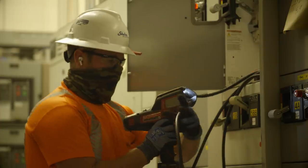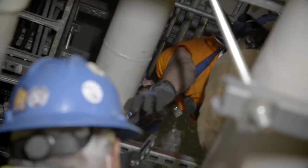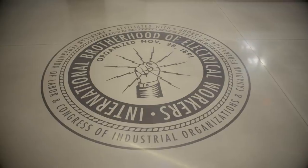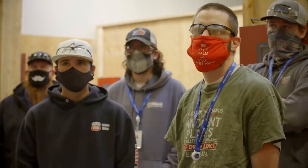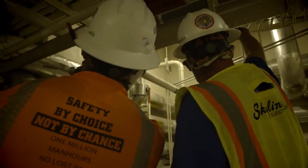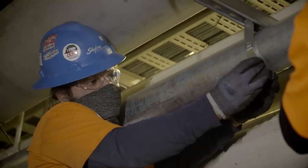Upon graduation, what the NECA contractors get, what the IBEW provides them, and what the customer ultimately receives is a steady stream of new, smart, safe, and trained journeyman electricians and technicians. But it isn't all about the X's and O's. Because we are a joint venture with NECA and the IBEW, we teach more than just electrical — we teach how to be a member of our union, how to be good union brothers, how to respect the contractor, and what the contractor has to go through. We teach them how to adapt in the field, how to ask questions, how to help others, and how to work as a team.